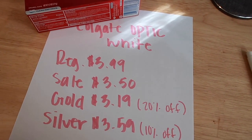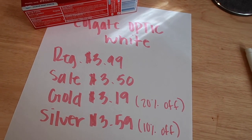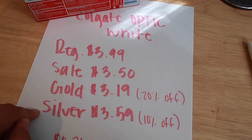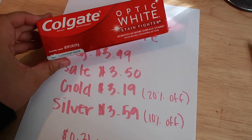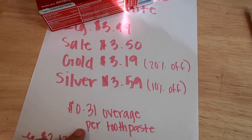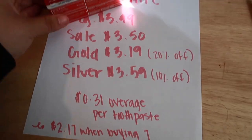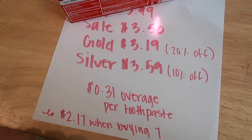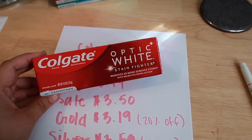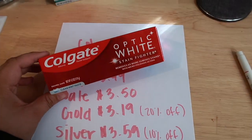Moving on to the Optic White — the Optic White does give overage, but only for gold status. The regular price is $3.99, sale price $3.50. Gold status with 20% off gets it for $3.19, and silver status gets it for $3.59 with 10% off. The sale price is better than the 10% off, so no overage for silver. But if you're gold status, you'll get it for $3.19 — that's $0.31 overage per toothpaste, so $2.17 overage when buying 7. You can use that towards another purchase, like grabbing a snack or another item.